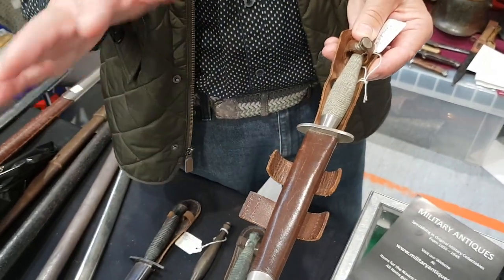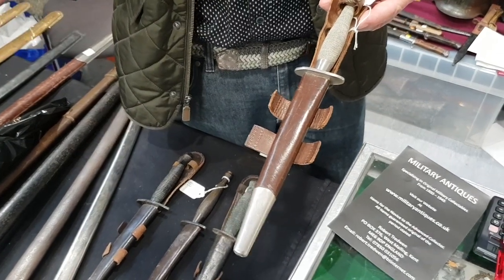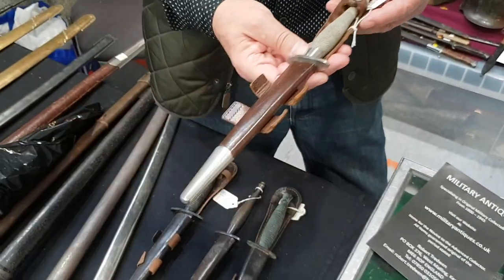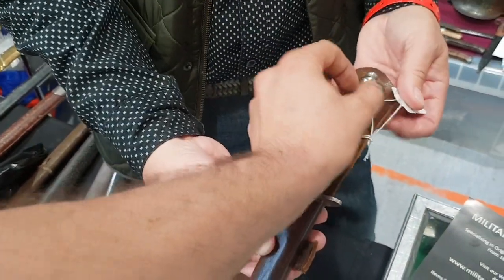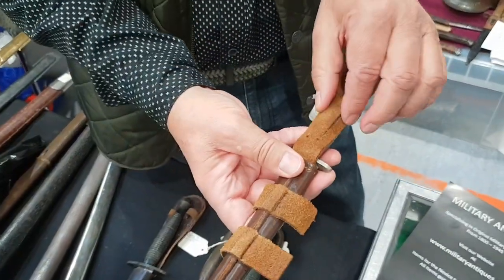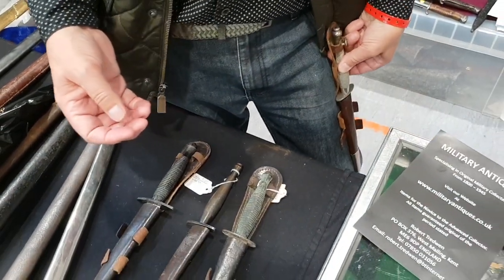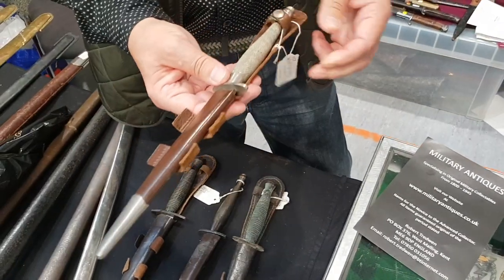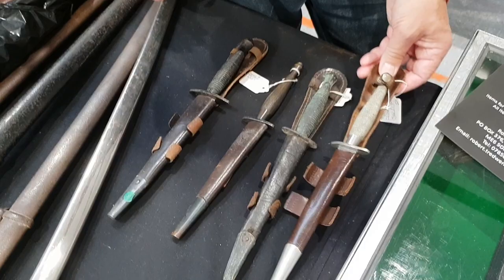Very, very popular in England. It sells for about 1,800 to 2,000 pounds. This one is 2,000 pounds. There is a special strap that goes through here for the leg, and it's worn like this, or could be worn in the pocket of the tunic.